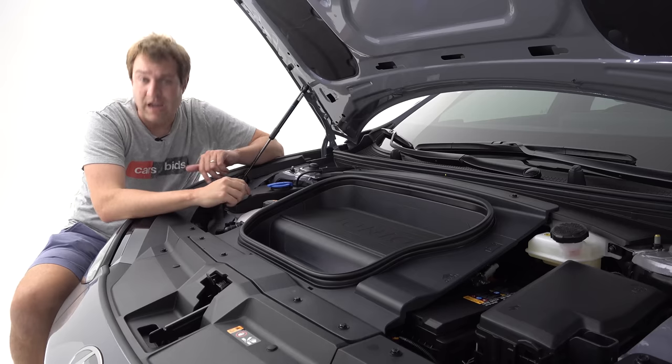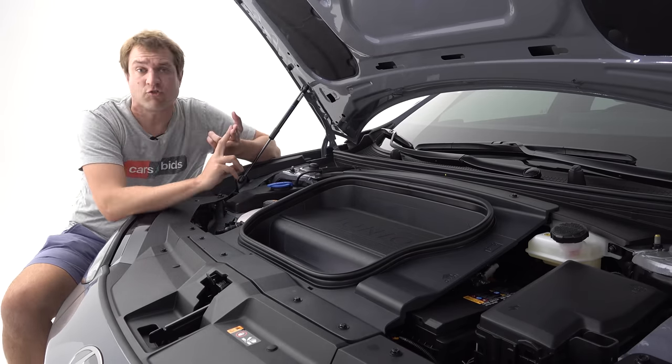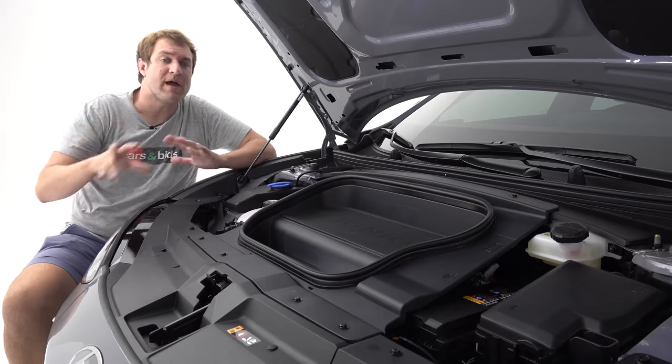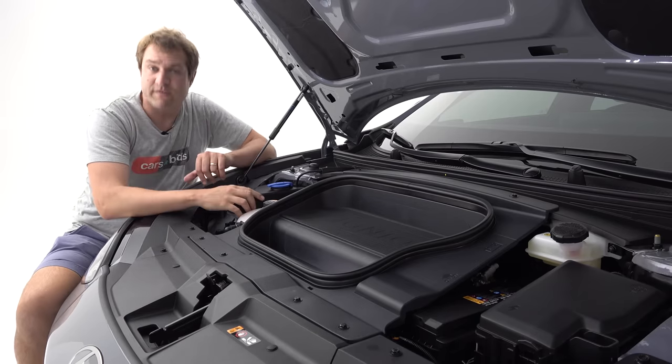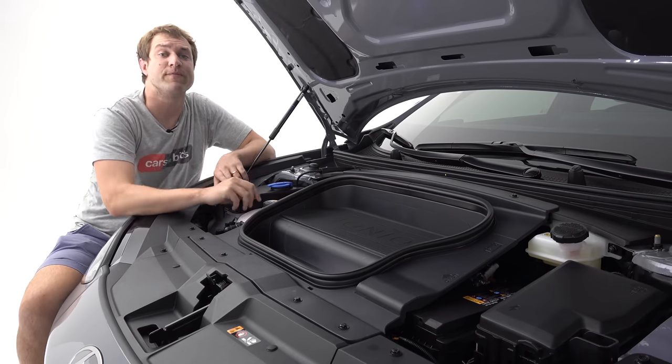There are two versions of the Ioniq 6 that have been announced. You can get the top-of-the-line model with all-wheel drive, fully electric, 320 horsepower, and about 450 pound-feet of torque — it does 0 to 60 in under 5 seconds according to Hyundai, with a range of around 310 miles. There's also a base model rear-wheel drive car with 225 horsepower, 260 pound-feet of torque, and more range at 340 miles. Hyundai hasn't mentioned pricing yet, but since the Ioniq 5 starts around $41,000-$42,000, I figure this will be pretty similar to that.